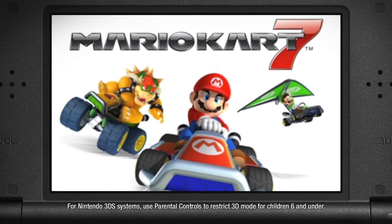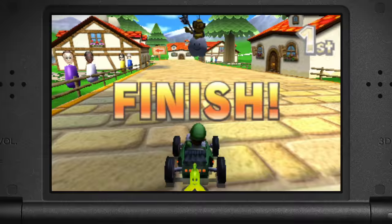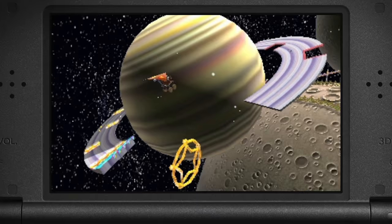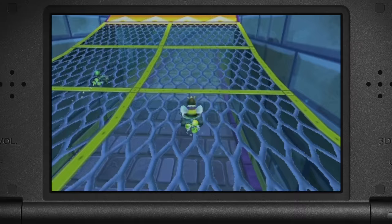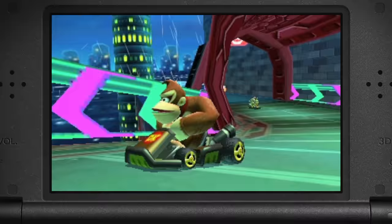Mario Kart 7 is the perfect game to power slide your way into the action-packed world of racing. Speed your way through eight awesome cups using new and classic items to battle your way to the finish line. There are all kinds of special features in this game too, like the ability to launch off of big jumps and deploy a glider to soar through the air. Or dive into the sea using a propeller to keep you moving underwater. You can even customize your cart. Choose from a range of chassis, tires, and gliders to get the most out of each race.